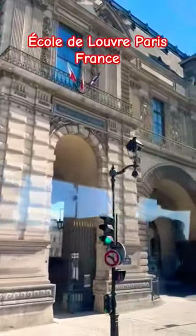Francis the First destroyed the old fortress of the Louvre and built a palace. The Louvre was enlarged — each king enlarged the Louvre.